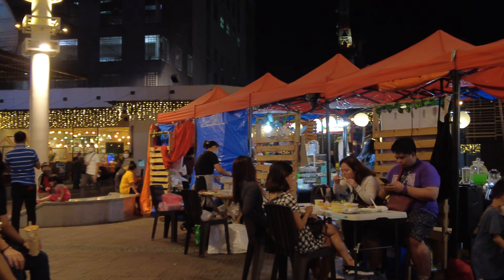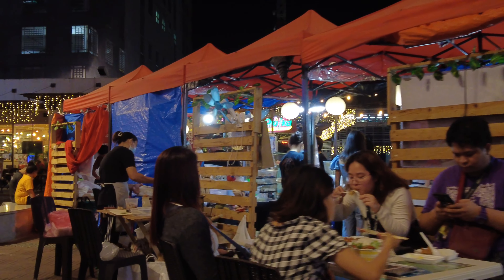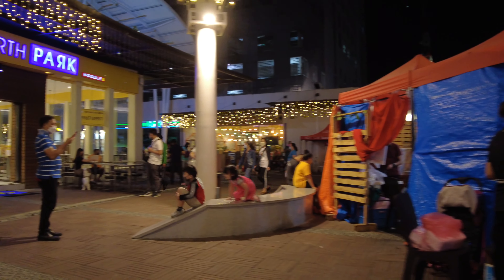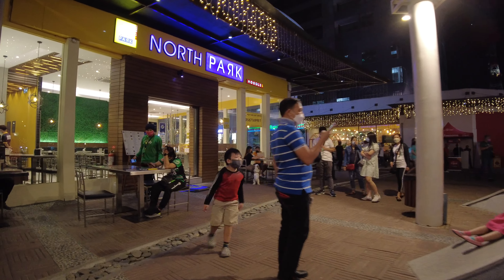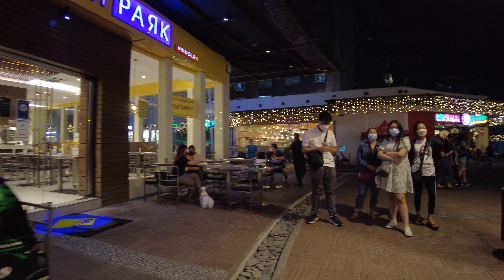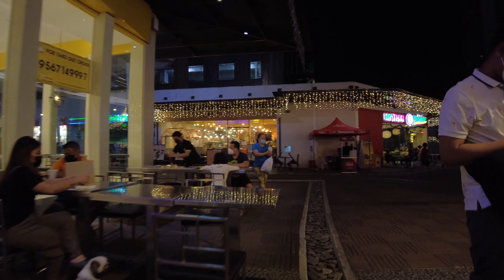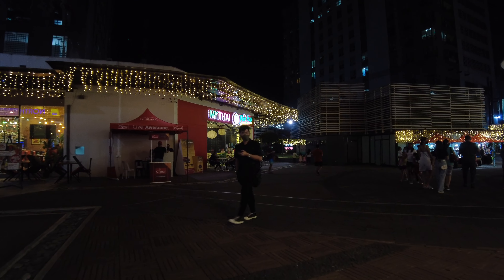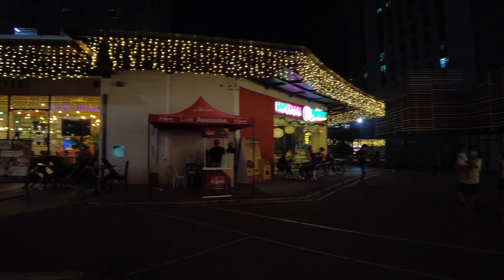Everything's looking good at night, in fact — I think you would agree. Around the park are also office spaces occupied mainly by business process outsourcing companies, or simply call centers as they are known here.